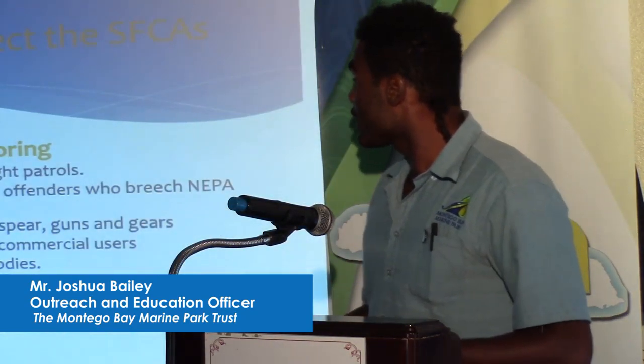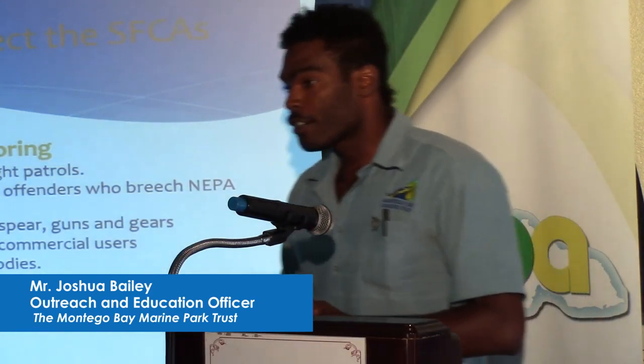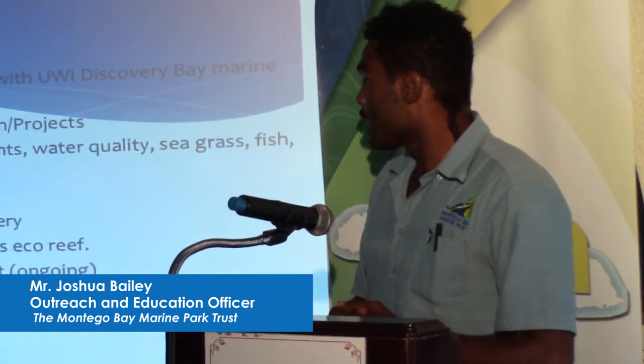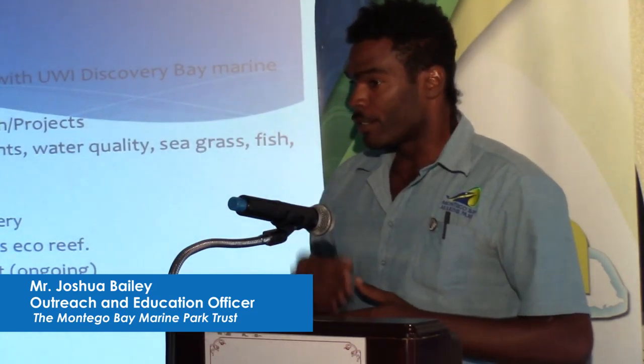Now, how we protect these Special Fisheries Conservation Areas: we do regular monitoring and enforcement. All our rangers are park rangers, game wardens, and some of us are Special District Constables. We have a science officer coming on board to help us tighten up in terms of getting our benthic data and our biophysical data, and to monitor the impact.